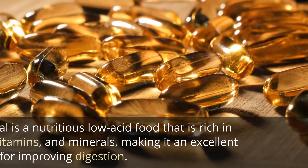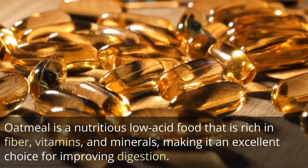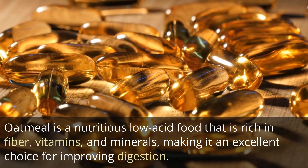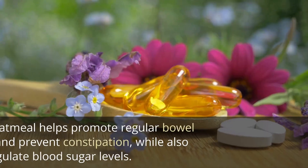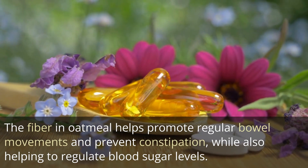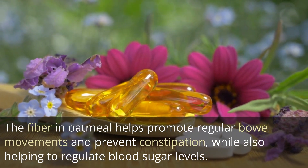2. Oatmeal. Oatmeal is a nutritious low-acid food that is rich in fiber, vitamins, and minerals, making it an excellent choice for improving digestion. The fiber in oatmeal helps promote regular bowel movements and prevent constipation, while also helping to regulate blood sugar levels.